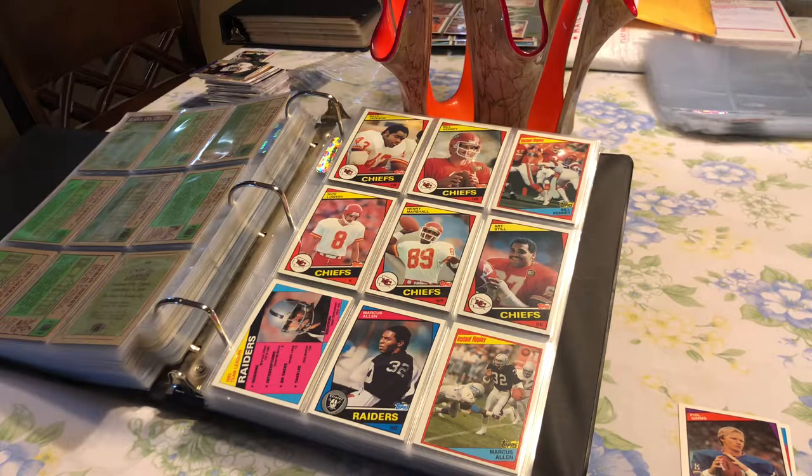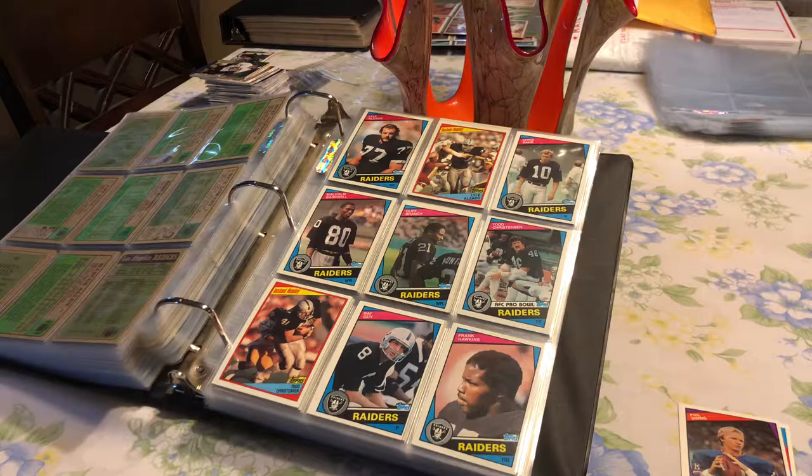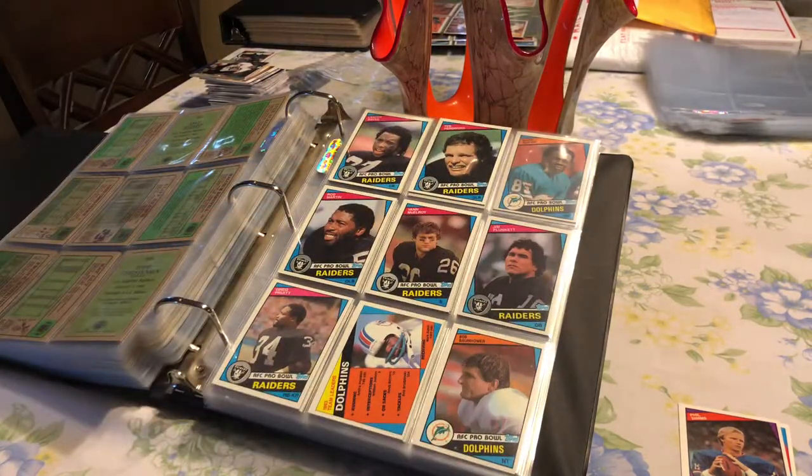And then the next one is the Raiders. Back in those days they had Lyle Alzado — it wasn't his rookie year, but it's just a great card to have. You also know it had Howie Long; it was one of the rookie cards that were there. That is one of the cards I'm missing — the Howie Long rookie card. I put my list up on the Facebook group and a few guys said, 'Hey, I have that card. If you need it, I'll send it to you,' which is awesome.